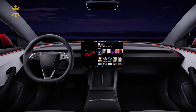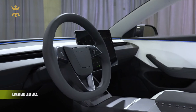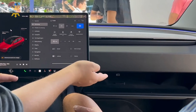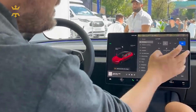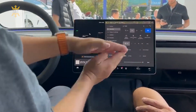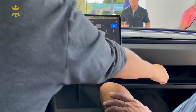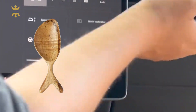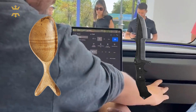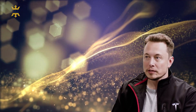Imagine sitting in the driver's seat of the new Model 3 and noticing a subtle yet significant change — the glove box. It's now secured by an electromagnet, a cost-effective and more durable design compared to the traditional mechanical latch. A voice command or a screen button still unlocks it, but can you still protect your goodies with a pin? According to the manual, that's a solid yes, but there's skepticism floating around. Some wonder if a spoon or knife could easily jimmy it open, doubting the magnetic strength. Remember folks, it's a glove box, not a vault.